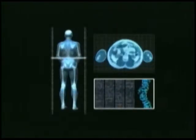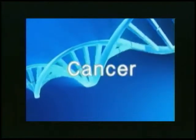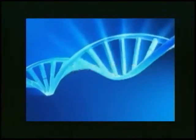Imagine looking deep into your health future. Am I predisposed to type 2 diabetes? Or am I likely to develop cancer? What about Parkinson's, blood clots, or a stroke?